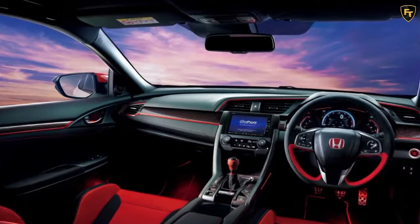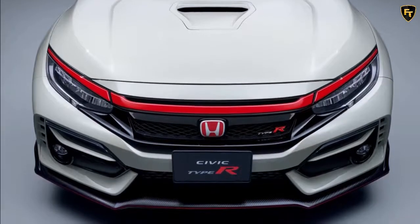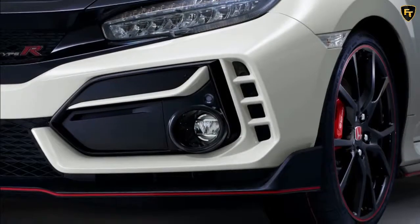2021 Civic Type R owners can further tweak the exterior appearance, courtesy of red front grille garnish and mirror caps, as well as a set of 20x8-inch Mr. R02 forged alloys in championship white paint finish.